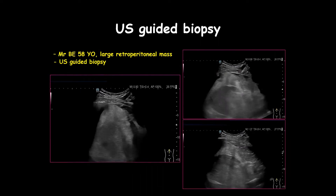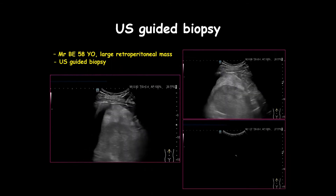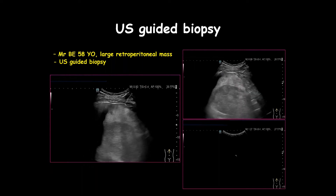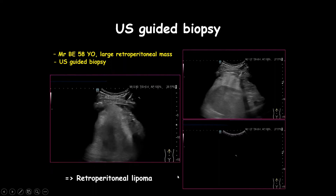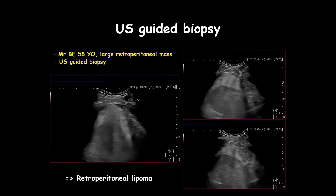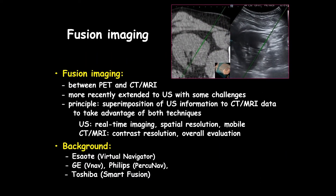Good image quality remains the key for interventional procedures. Here is a very large fatty lesion in the retroperitoneal space, and you can see that we can perform guided biopsy in a very safe situation. This was a hyperechoic retroperitoneal lipoma. Being safe is the key.